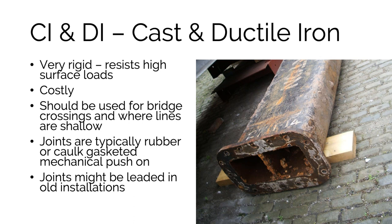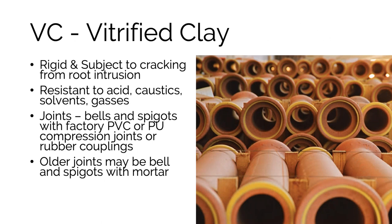Metallic pipe joints are typically rubber gasketed or mechanical push-on joints, but for older installations you might actually find lead solder joints. Vitrified clay pipe is seen a lot in older service lines and smaller diameter pipes. It's very rigid and resistant to acids, caustics, and gas — essentially pottery — but subject to cracking and root intrusion, particularly older pipes with mortar-filled joints. Modern vitrified clay joints are almost always bell and spigot with a factory-installed PVC or polyurethane compression ring.